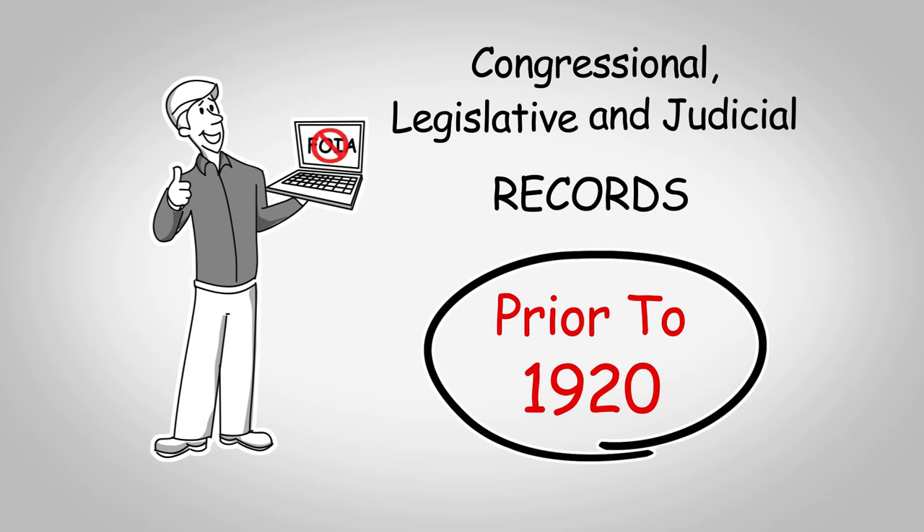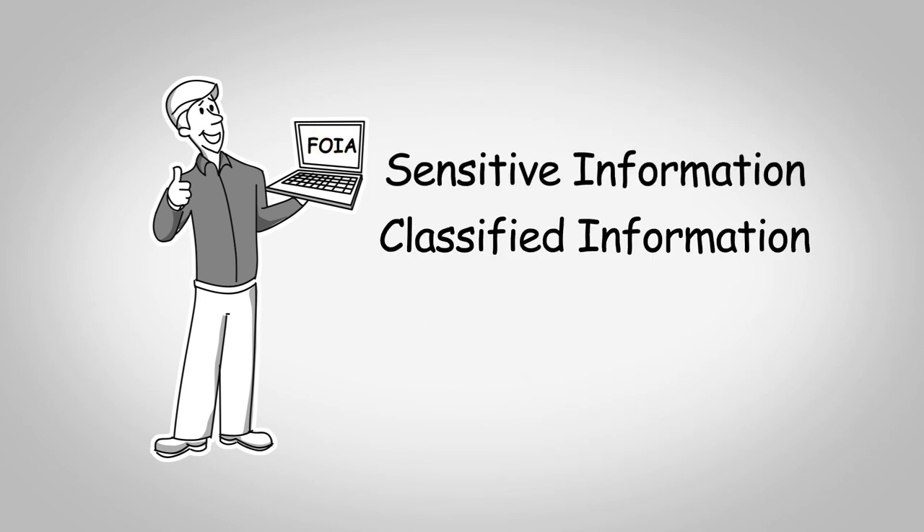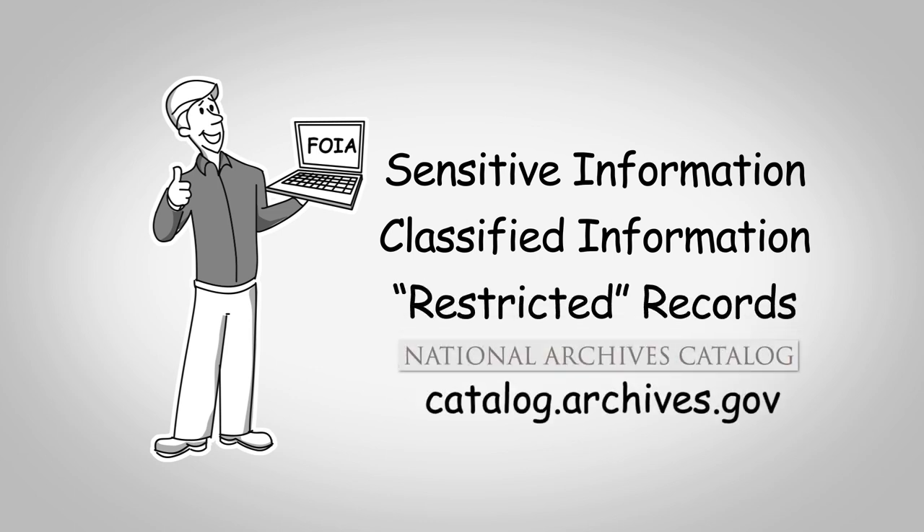However, for archival records that contain potentially sensitive information, classified information, or any records identified as restricted in the National Archives catalog, you may need to file a FOIA request.